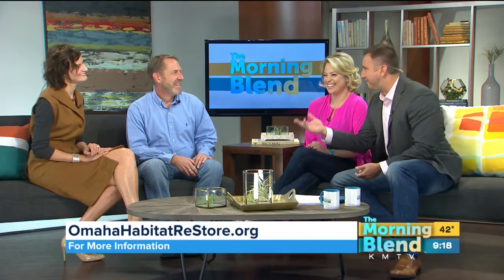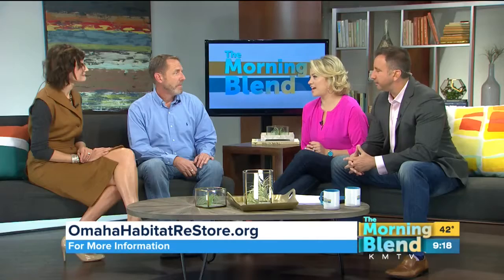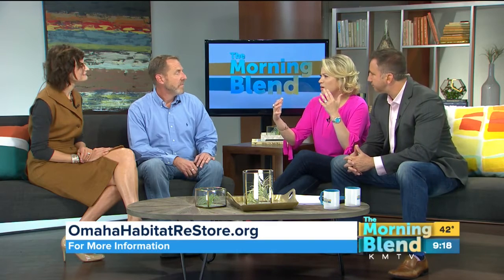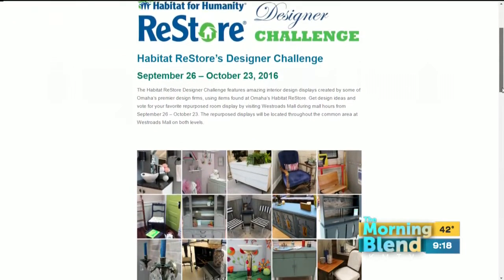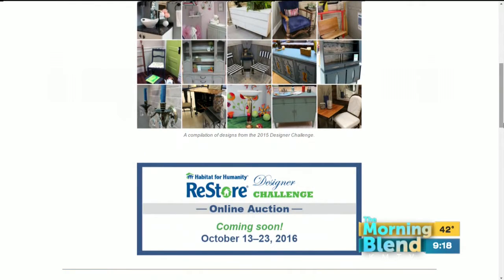Habitat Restore Designer Challenge — David, what's this all about? For the past five years we've gotten together with anywhere from five to ten interior design firms and they've come and grabbed pieces and parts from the Habitat Restore and created little vignettes and little displays, and we have them on display at the Westroads. That's so cool — last year a designer used ceiling fan blades as art, taking stuff and using it in completely unusual ways. Katherine, what was your approach? Did you set out with an intention or did you just let things move you once you got to the store?